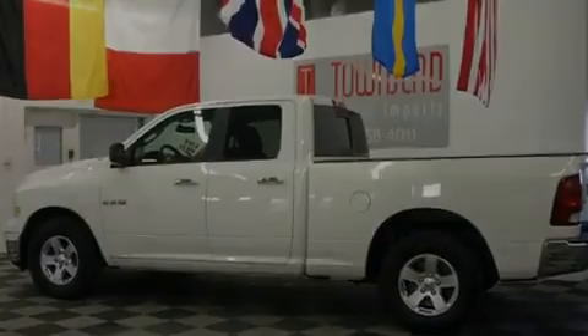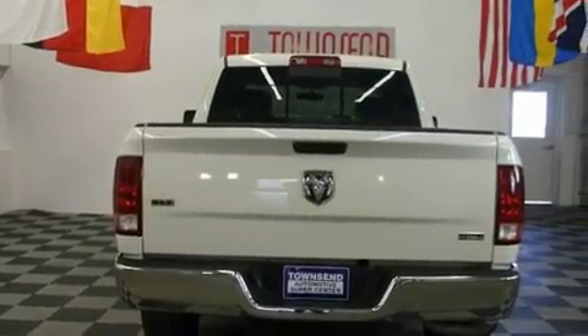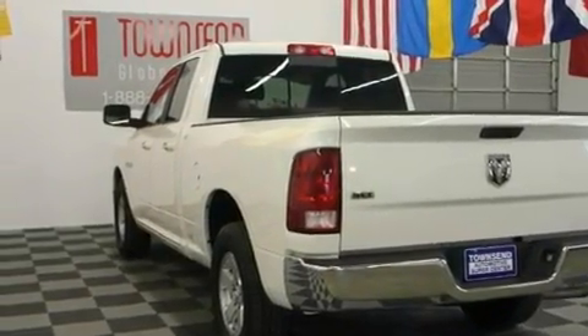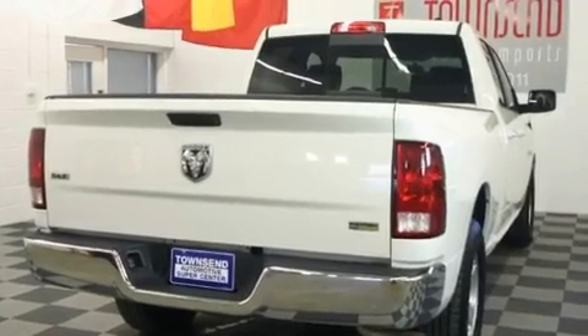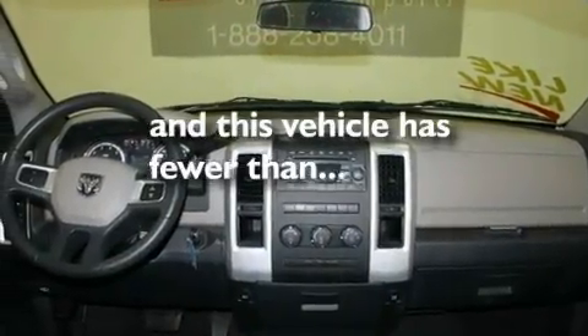Its top features include heated side-view mirrors, a Sentry key theft deterrent system, a low tire pressure indicator, a stability control system, halogen headlights, an anti-lock braking system, side curtain airbags, and rear seat child-proof door locks. This vehicle has fewer than 38,000 miles on the odometer.